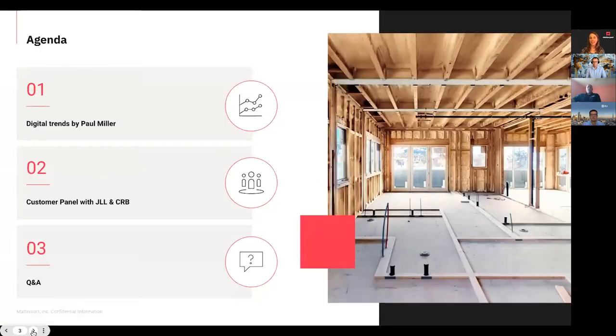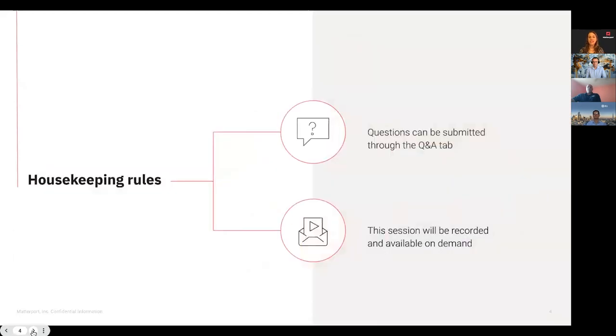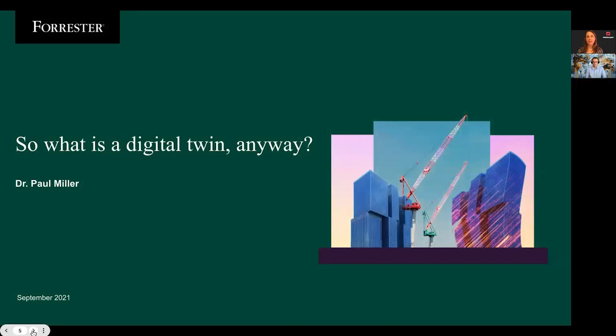Here's a look at our agenda today. Paul Miller will provide insights and trends surrounding digital twins — where the market is today and where it's headed. You'll see the art of what's possible, relevant to everyone: owners, operators, architects, engineers, contractors, adjusters, partners, developers. Then we'll launch into our customer panel and hear inspiring stories from JLL and CRB on how enterprises are using digital twins to increase productivity. We'll save time for Q&A. Questions can be submitted through the Q&A tab — my colleagues Amir Frank and Kimmy Tran will be addressing them as we progress. The session will be recorded and available on demand. And with that, I'll pass the mic over to Paul Miller, Principal Analyst at Forrester.